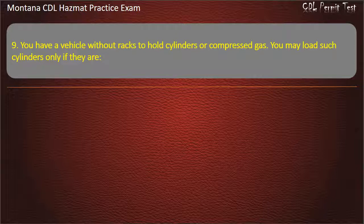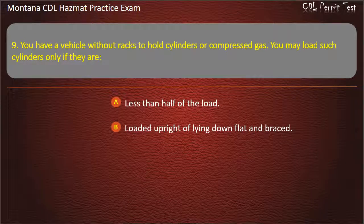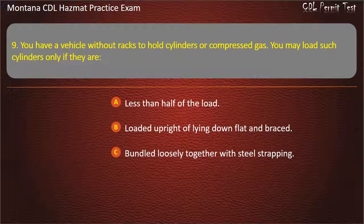Question 9. You have a vehicle with all tracks to hold cylinders or compressed gas. You may load such cylinders only if they are: less than half of the load; loaded upright or lying down flat and braced; or bundled loosely together with steel strapping. Answer: Loaded upright or lying down flat and braced.